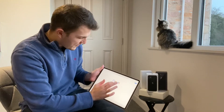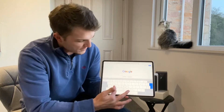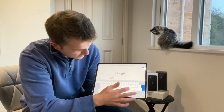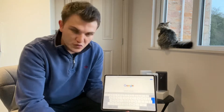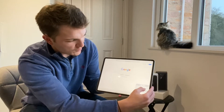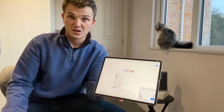One thing that this iPad doesn't have is swipe to type on the large keyboard — so when you want to type 'hello' you cannot swipe it, you have to go H-E-L-L-O. However, there is a way to do swipe to type: if you pinch the keyboard down to the smaller version, you can swipe to type on that, which will make your life a lot easier depending upon what you are doing.